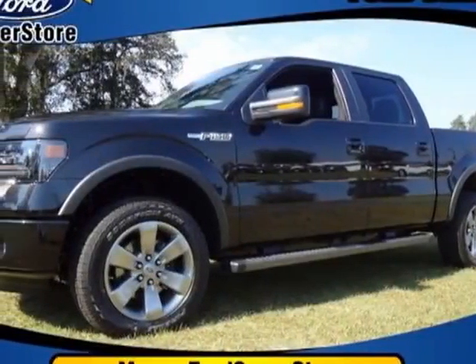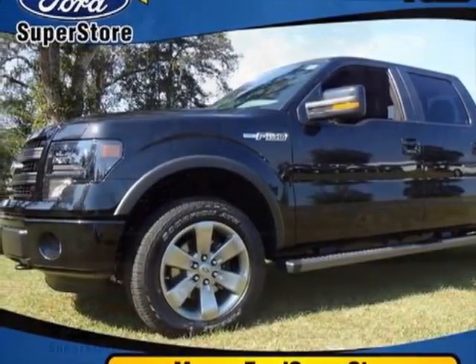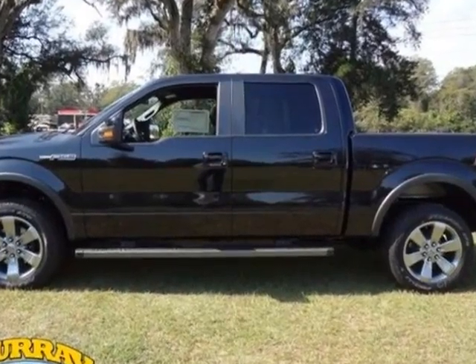Take a look at this new 2013 Ford F-150. For your protection, this vehicle has a full factory warranty.